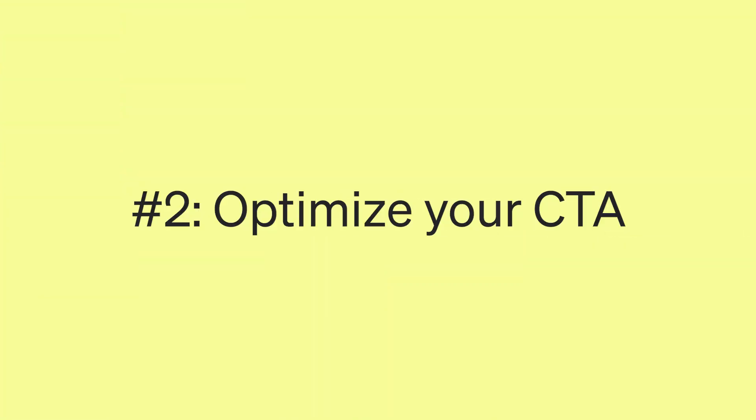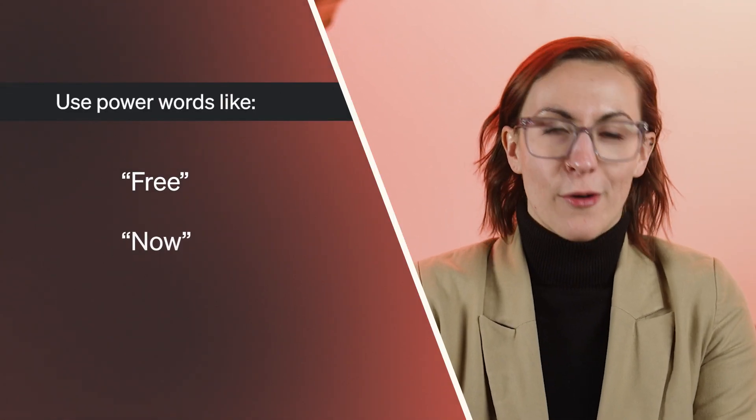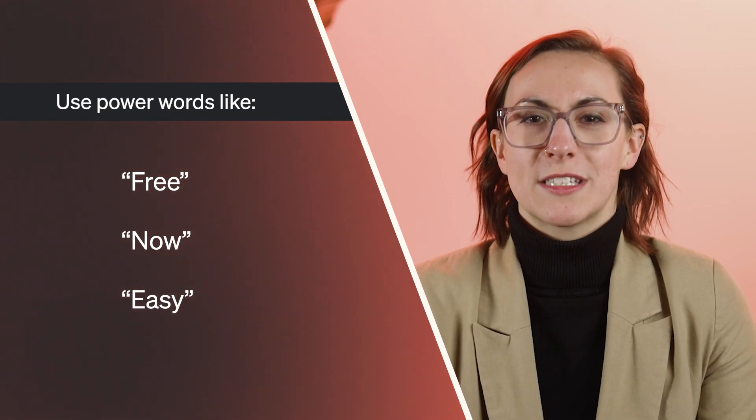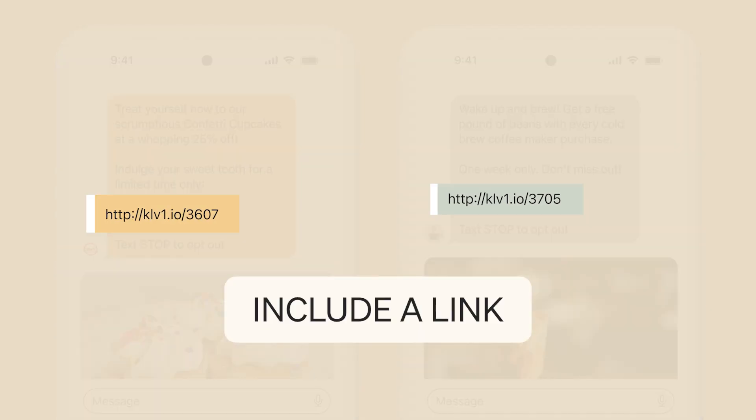That brings us to number two: optimize your CTA. Always include a compelling call to action that prompts your recipient to take action, like shopping a sale. Use incentives and power words like free, now, and easy to encourage customers to click. Use the CTA to add urgency or scarcity to encourage conversions — for example, reference an end date or time when the deal will expire. And always include a link in your text to track CTA performance.